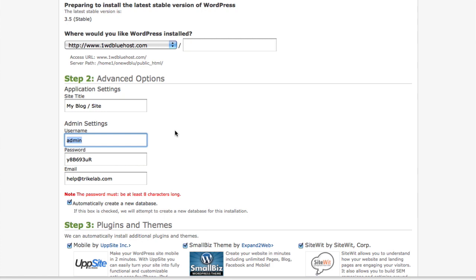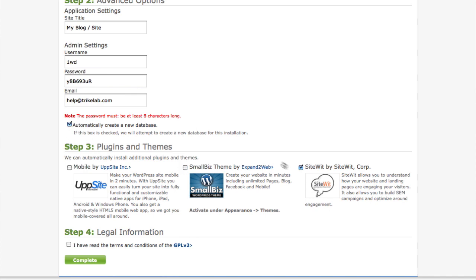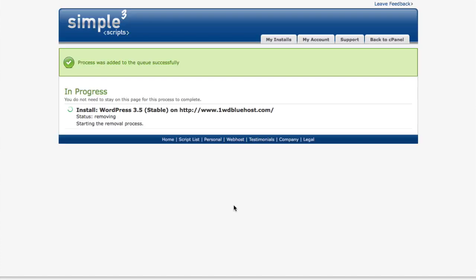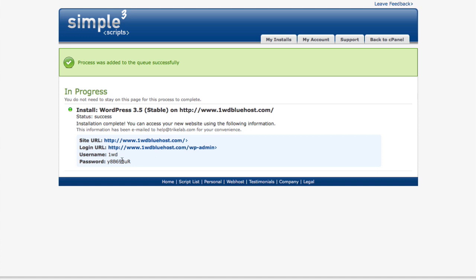Click 'Display Advanced Options.' My advice is to not use the default admin username — that comes with every WordPress installation and gives bad guys a 50% head start on making trouble. Instead, choose something different; I'll use something like '1wd.' The password is fine. You can also uncheck the extra plugin options since we don't need those. Once you've checked 'I have read the terms and conditions,' complete the install. The spinning wheel shows the status — it takes about 30 seconds to a minute. Once completed, you'll get the site URL, the admin dashboard login, and your password.